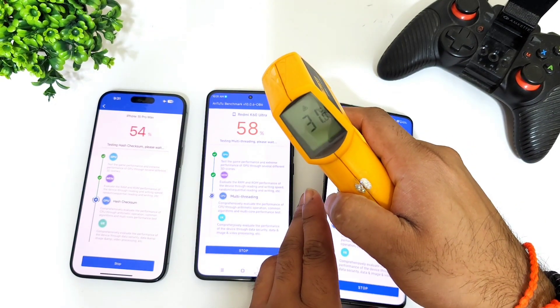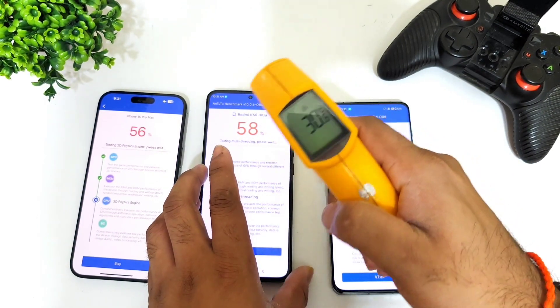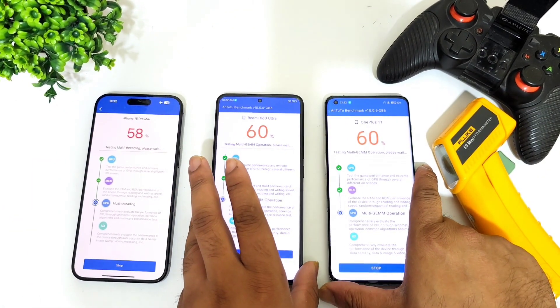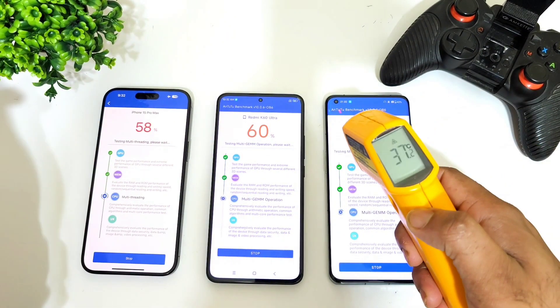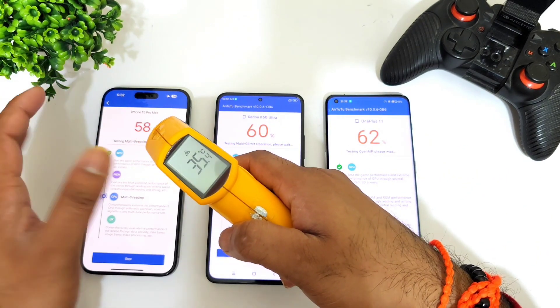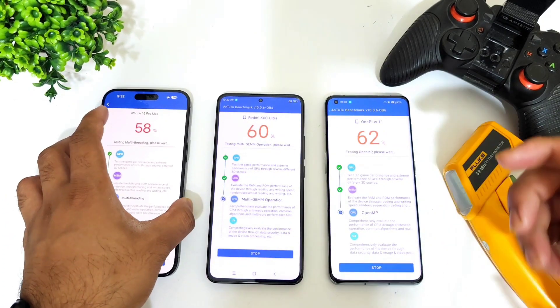Room temperature is around 28.6 to 30 degrees Celsius. Right now the Snapdragon 8 Gen 2 also seems to be running slightly lower temperatures, around 37 degrees Celsius, which is pretty close to the iPhone as well. I'll be back after some time with the final results.